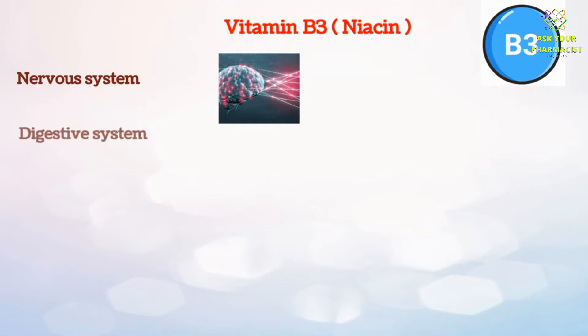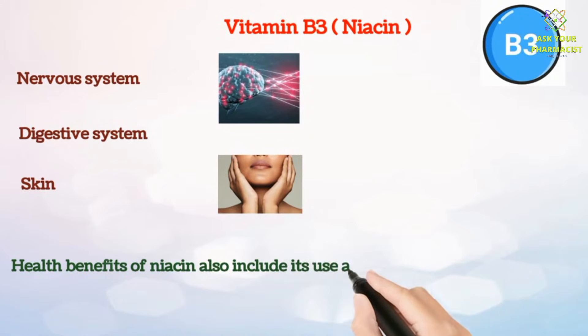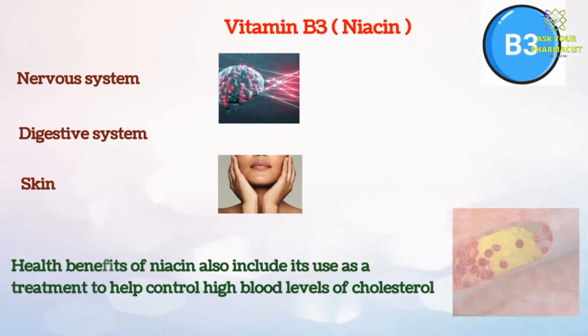Vitamin B3 included in Neurobion Fort helps keep your nervous system, digestive system and skin healthy. Health benefits of vitamin B3 also include its use as a treatment to help control high blood levels of cholesterol.